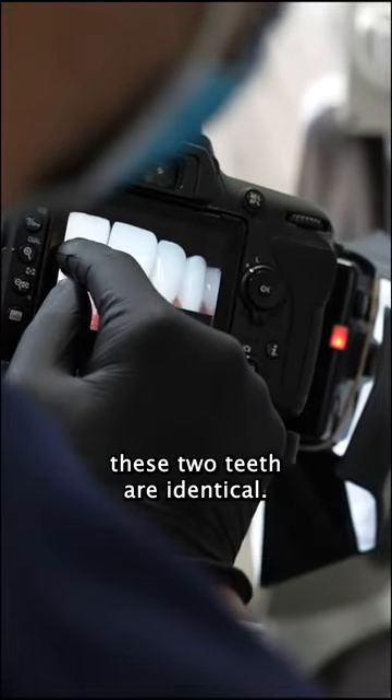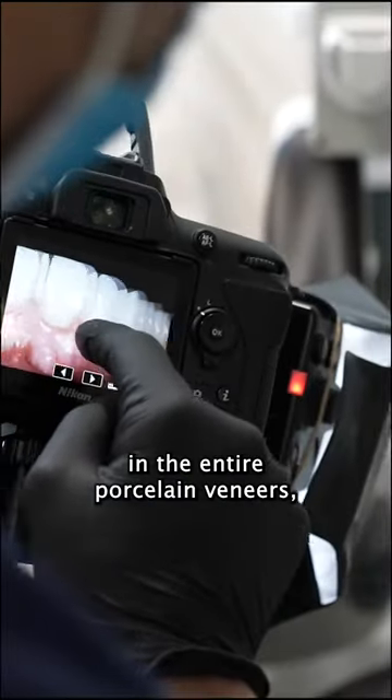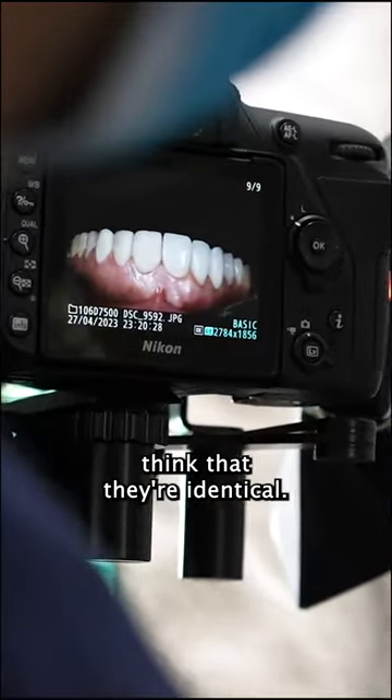You can see that these two teeth are identical. The right side has the porcelain veneers tried in, and the left side is temporaries. When you look at that, aside from color, you basically think that they're identical.